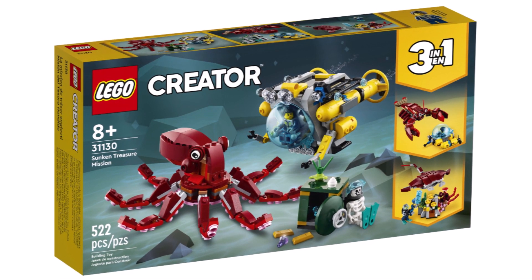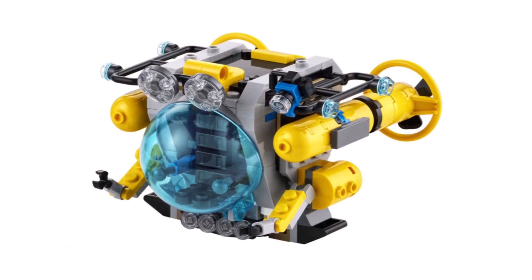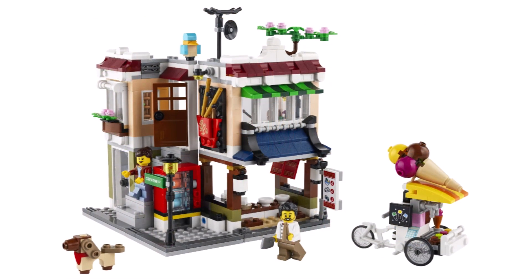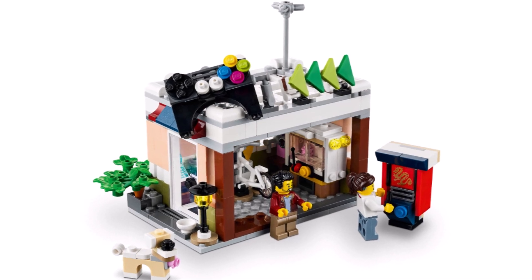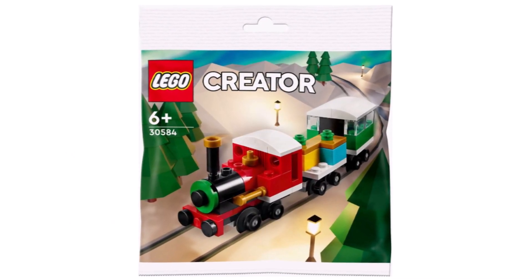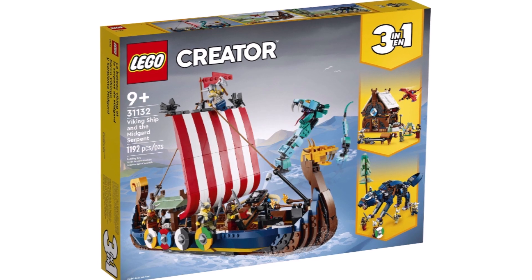Moving on to LEGO Creator 3-in-1: we have 31130 The Sunken Treasure Mission, a 3-in-1 set coming in at $35, featuring a submarine and also an octopus — not a bad set at all. Then 31131 The Downtown Noodle Shop with 569 pieces, two minifigures for $45, with alternate models that all look pretty decent. We also have a Creator polybag — a little winter train — which will be a nice gift-with-purchase build. And we have these classic cards as part of LEGO's 90th anniversary sets, plus the previously announced LEGO Creator Viking Ship.